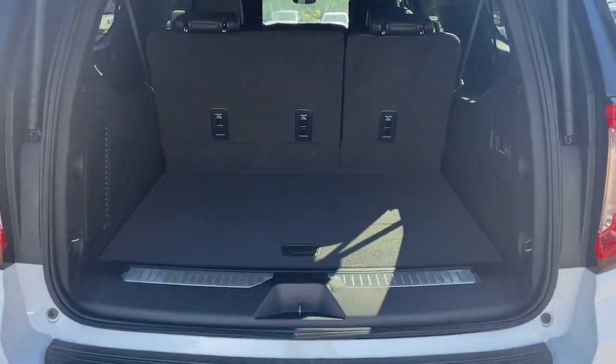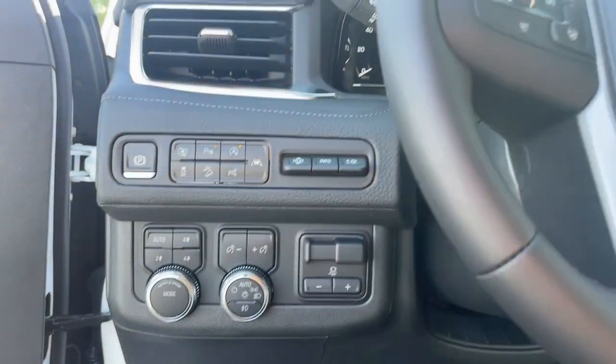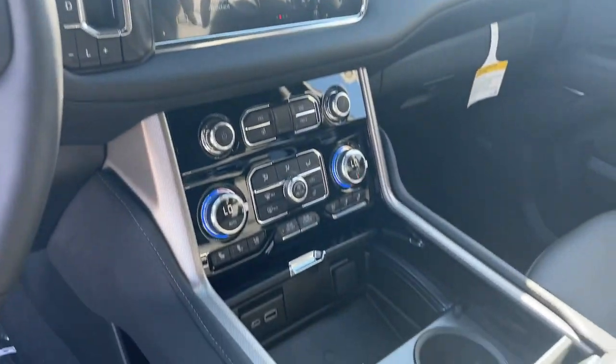Don't cut corners. This impressive Yukon XL has the space and capability you need. Our team will give you an outstanding test drive experience. Stop in today.